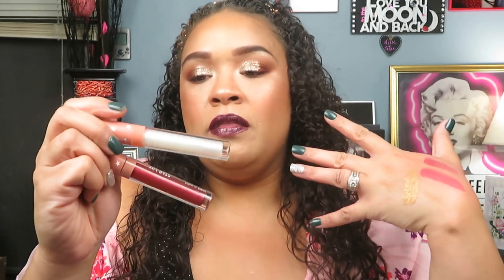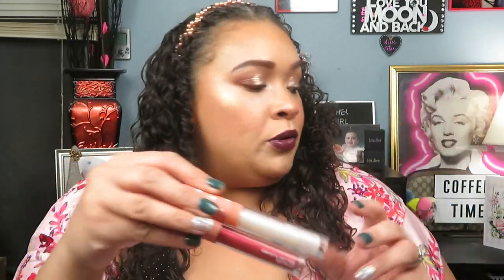Moving on to the lip glosses — I'm not surprised that I like them. They are the same Wet n Wild formula I have grown to love in their lip glosses, where they are a nice lightweight formula on the lips. They're not super sticky, but not completely non-sticky either. They're just so comfortable and moisturizing, and they look pretty. I highly recommend them if you're looking for new and affordable lip glosses.